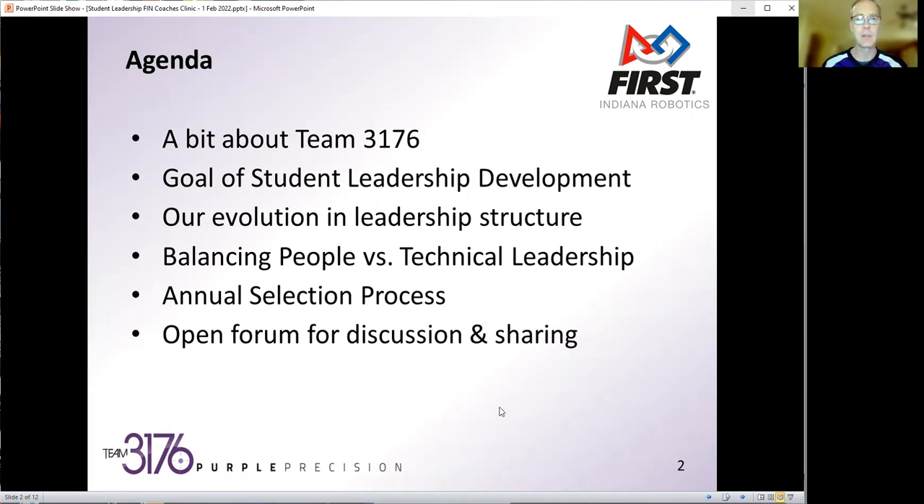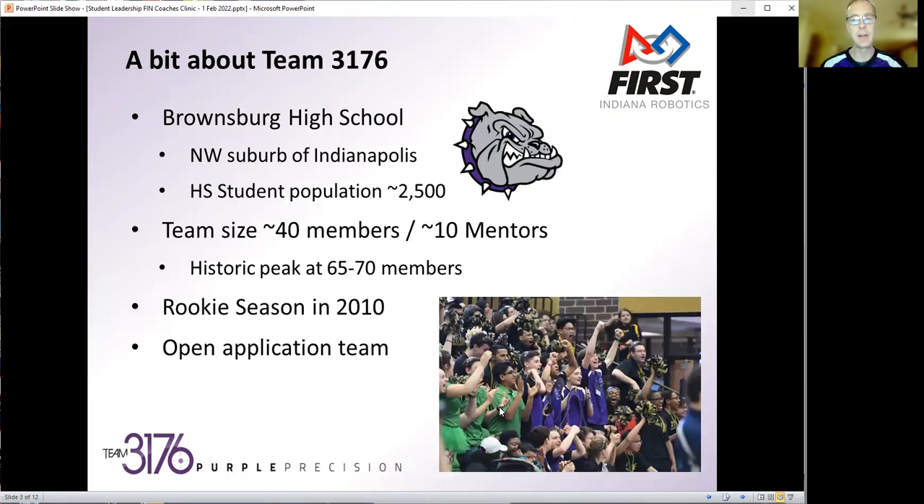So let's jump in. Just a little bit about our team, mostly to give perspective on the size and scope and scale, which helps put context on the leadership structure we've evolved into. We're located out of Brownsburg High School, a northwest suburb of Indianapolis. The high school size is about 2,500 students.